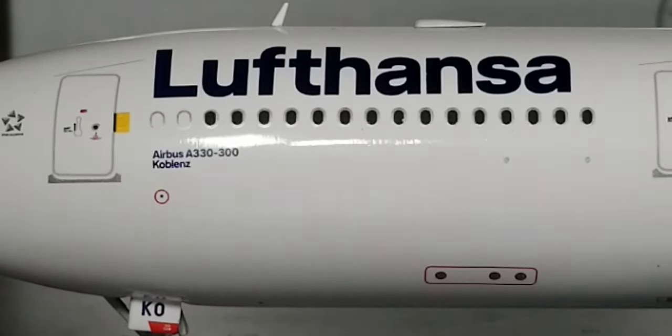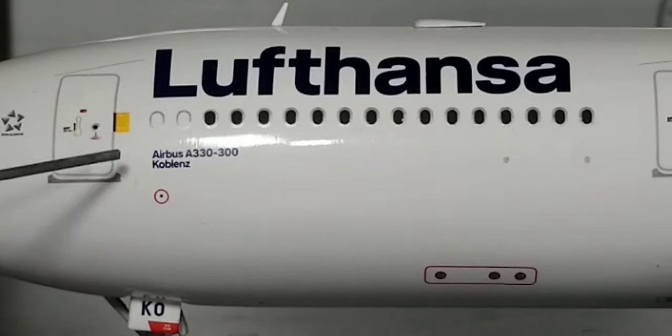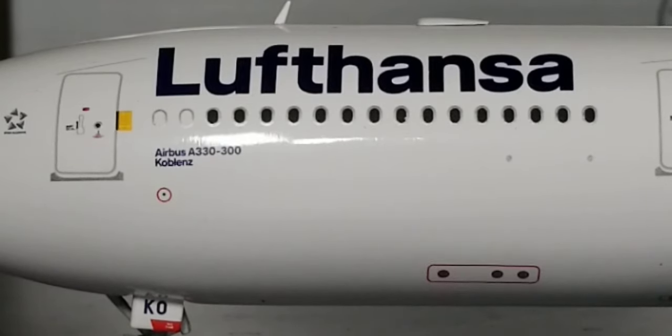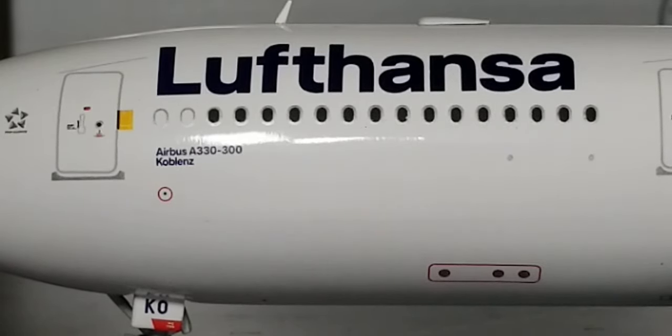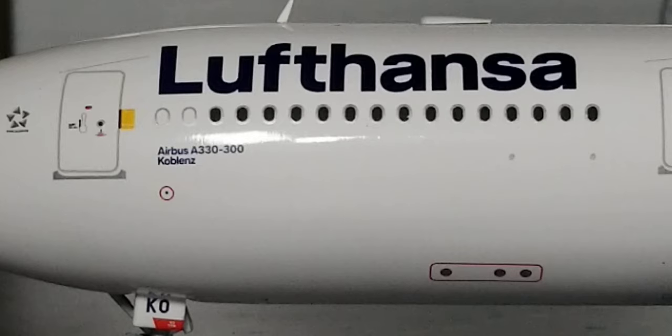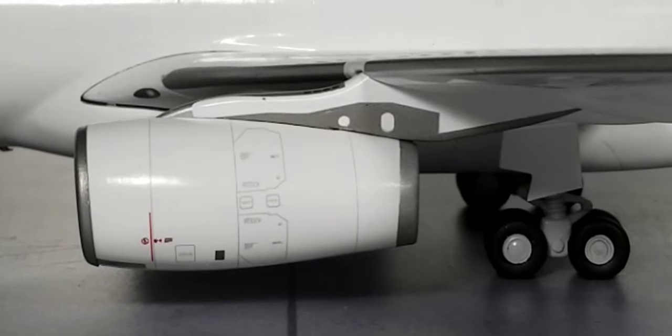Still on the port side, underneath the Airbus A330-300 decal is the name of the aircraft: Koblenz. This particular aircraft is named in honor of a historic ancient city located on the banks of the Rhine and Mosel Rivers, established around 8 BC. The name Koblenz was derived from the Latin word 'Confluentes,' which literally means 'confluence.' This area is known as the German Corner, representing a symbol of the unification of Germany. The historic city is located approximately 73 miles southeast of Cologne, Germany, and 77 miles northwest of Frankfurt.